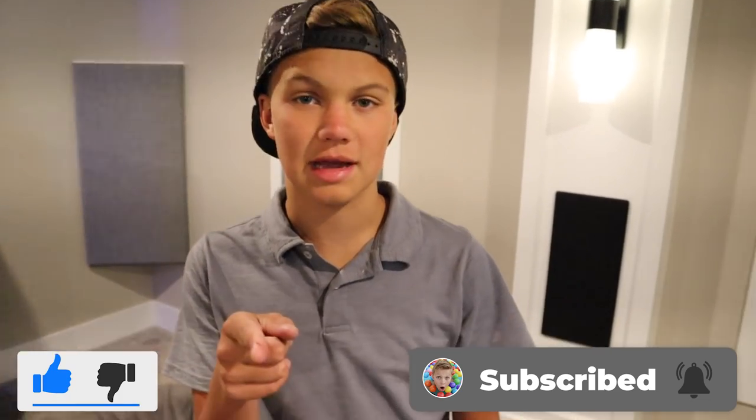Thanks so much for watching. Make sure you guys hit that notification bell, give me a big thumbs up, and I'll see you guys next time. Bye!